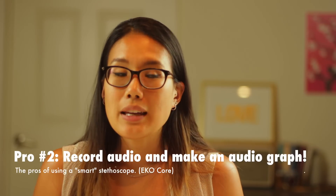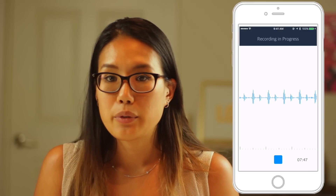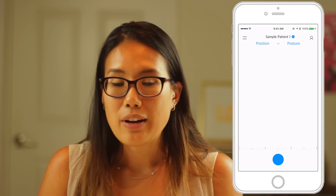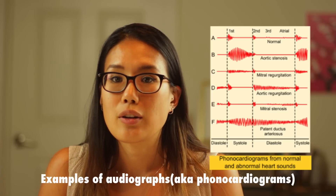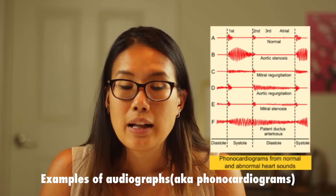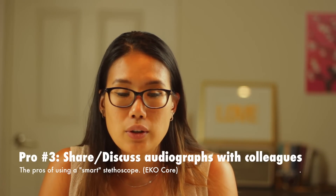The second pro is when you connect it to your phone via Bluetooth, you can actually record the heart sound you're listening to, and it generates an audio graph of that heart sound. This is really helpful because when you're first learning heart sounds, looking at those audio graphs makes it a lot easier to determine if there's an S3, S4, or a murmur. Just looking at it visually makes it a lot easier to understand. You can also show your audio graph to your attending and discuss what you hear.